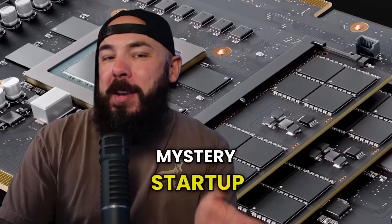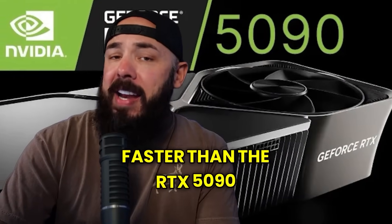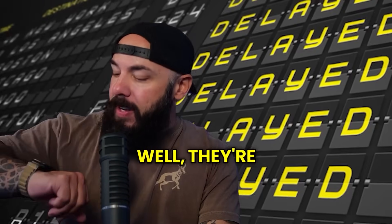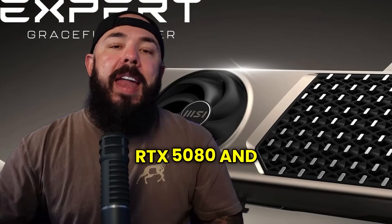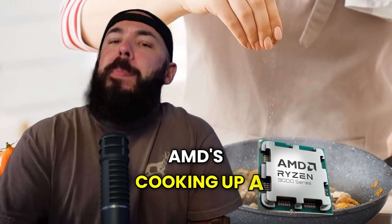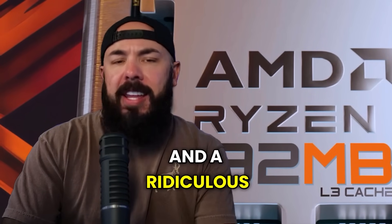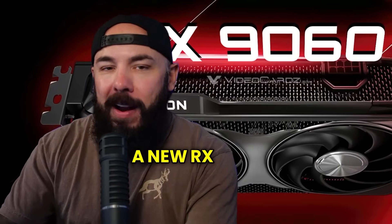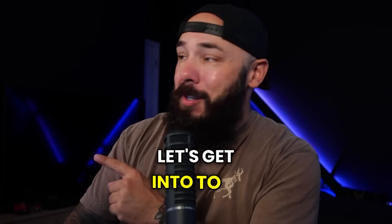A new GPU from a mystery startup claims it's 10 times faster than the RTX 5090 and uses less power. Intel's next-gen chips are looking delayed. MSI's dropping upgraded RTX 5080 and 5070 Ti cards with better cooling and new designs. AMD's cooking up a Ryzen 9000 chip with 16 cores, 200 watts, and a ridiculous amount of cache. And AMD quietly launched a new RX 9060 graphics card, but you probably can't even buy it. Let's get into it.